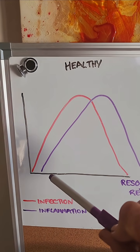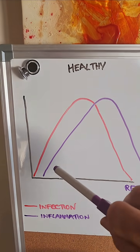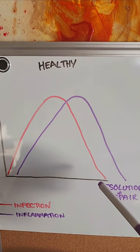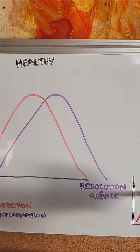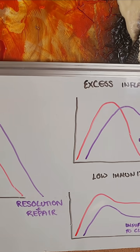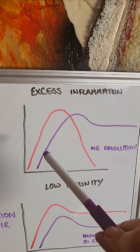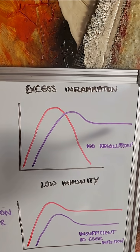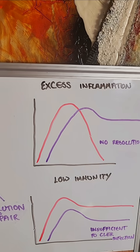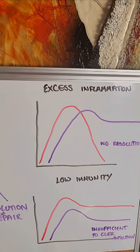So here we can see that after an initial threat like an infection, we want a nice strong immune inflammatory response to clear that infection, but we want to quickly move into this resolution and repair phase so the body can rebuild. If that doesn't happen, we can get into the situation of chronic low-grade inflammation, which is the driver behind things like weight gain, fatigue, and most chronic diseases.